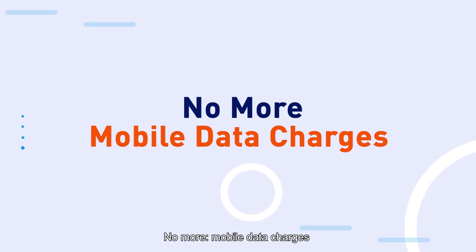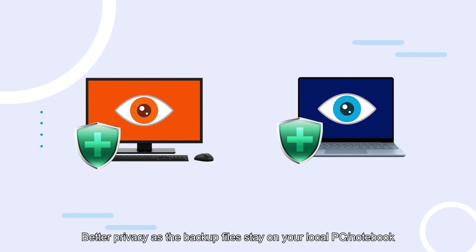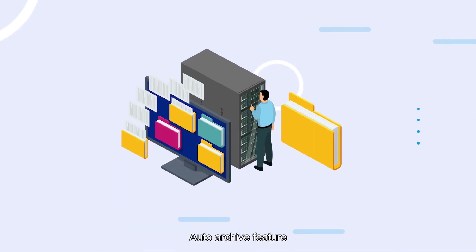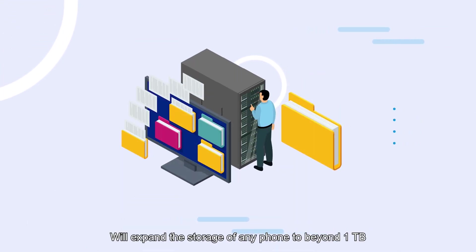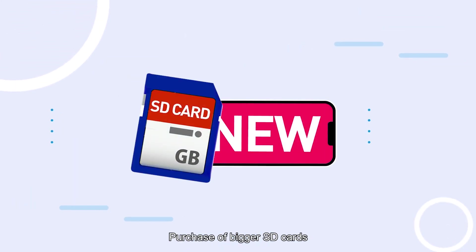No more mobile data charges. Better privacy as the backup files stay on your local PC and notebook. Auto archive feature will expand the storage of any phone to beyond 1 terabyte. No more expensive new phone upgrades or purchase of bigger SD cards.